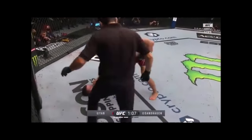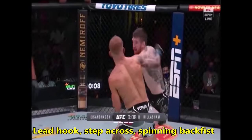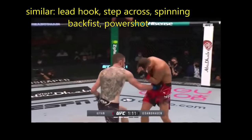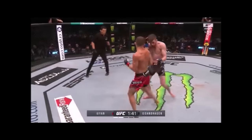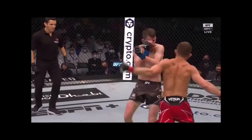What's really amusing is that this setup is very similar to how Yan landed his own spinning back fist on TJ Dillashaw. Watch here: Corey throws his lead hook, does a step across, and sets up his spinning back fist. Very similarly here, Yan throws that lead hook, steps across, and does a spinning back fist combined with a power shot. Yan's spinning back fist hook appeared to be one of his signature attacks that he would go through many times throughout this fight.